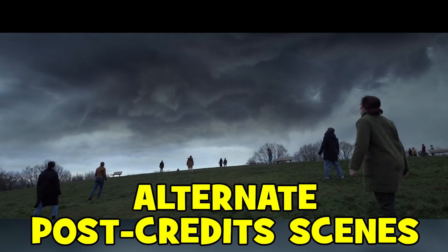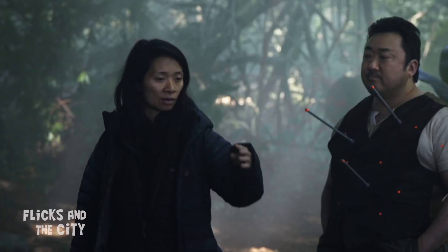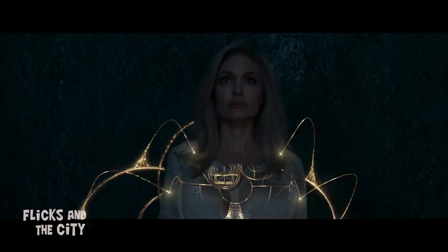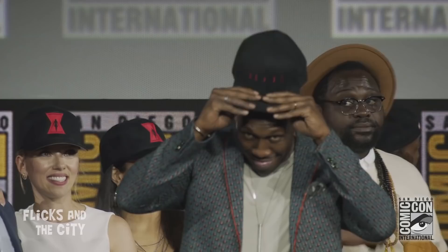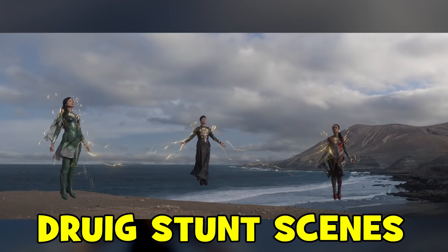In true Marvel style, Eternals has a couple of post-credits scenes setting up new storylines in the MCU. However, screenwriter Kaz Firpo has revealed that there were a total of nine post-credits scenes originally considered for the film. He explained that each possible version told a different story with different characters and ideas, adding that some of them were "really spicy." Given Marvel's upcoming movie slate, other possibilities could have included Doctor Strange 2 or Love and Thunder.